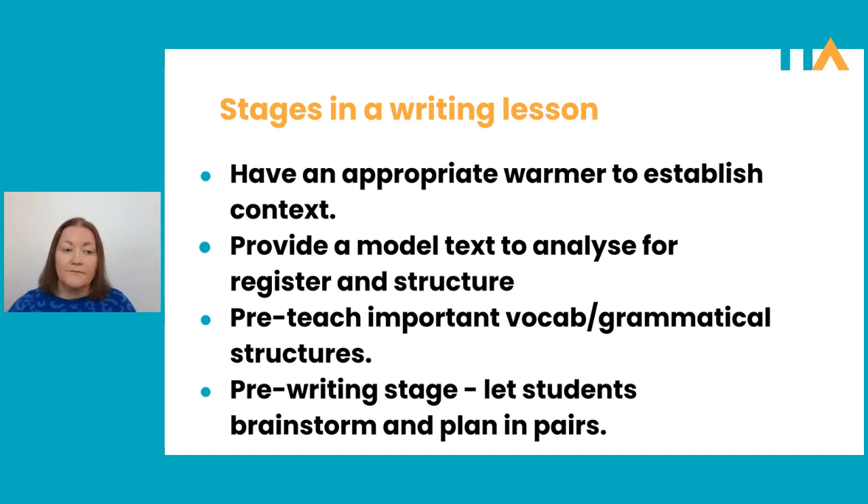If the pre-writing stage is not going well and nobody has any ideas, don't panic — just turn it into a whole group brainstorming phase. Go up to the board, write the topic in the middle, and turn it into a good old-fashioned mind map or spidergram. Students can gradually start calling out words, and you can use those words to develop some ideas. Do not let them leave the pre-writing stage without ideas. The pre-writing stage would probably take around 10 minutes, but you can give a little longer if you need it.